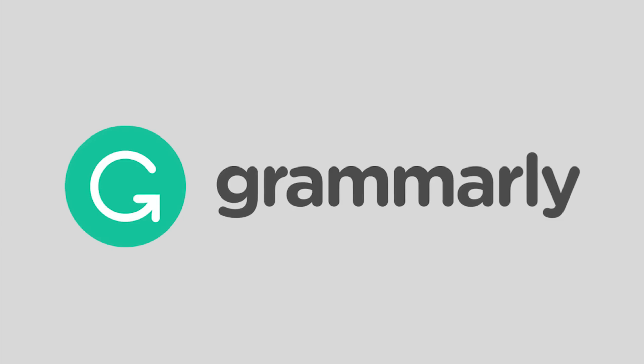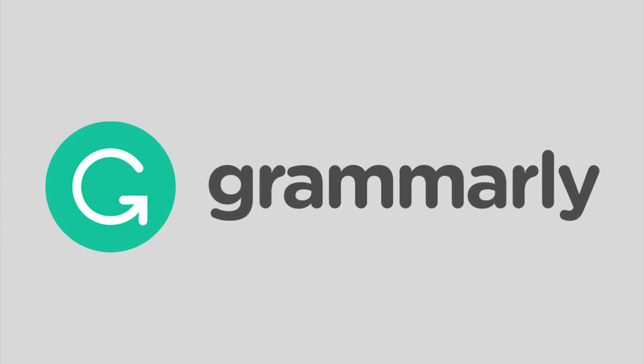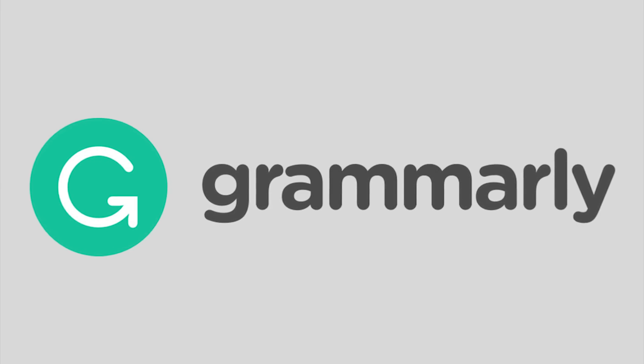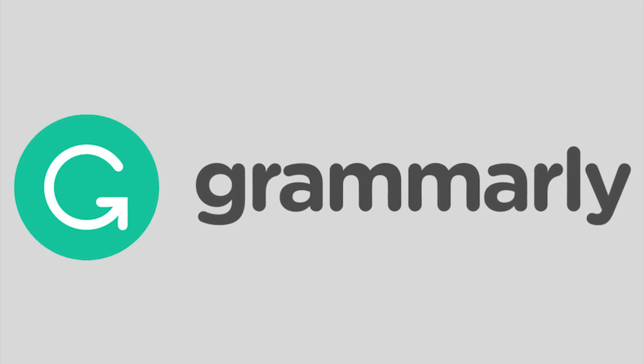That brings us to the end of this differences-between episode. Just a reminder that this episode of FTD Facts is brought to you by Grammarly.com — link below where you can install Grammarly for free and really start to improve your written grammar skills. If you love using Grammarly and want to expand on its capabilities, you can purchase the upgrade. My social media links are also down below, and I'll see all of you real soon in another episode.